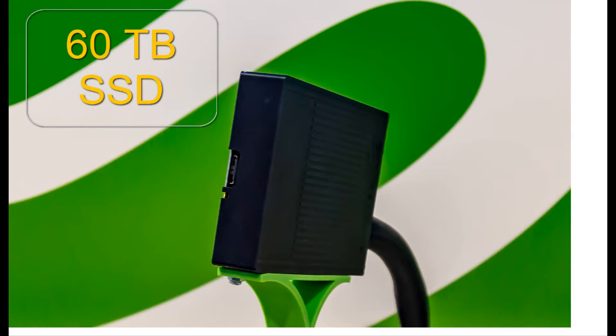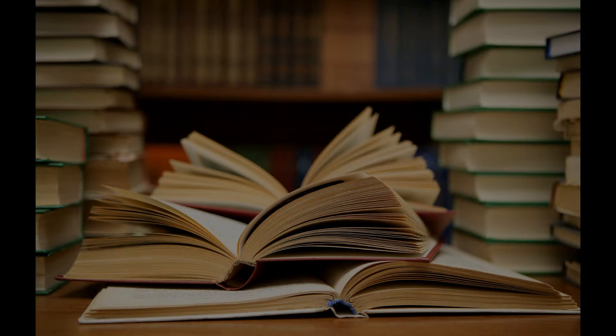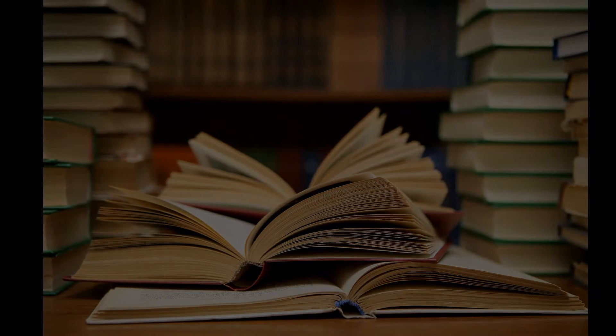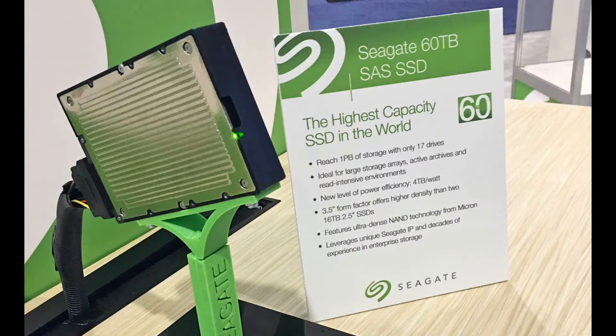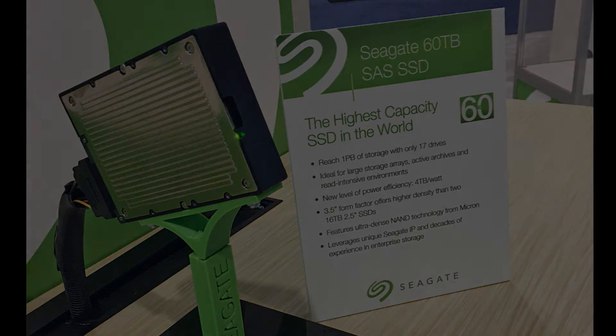Well, 60,000 gigabytes can be equivalent to 28 billion single-spaced typewritten pages, or 14,000 DVDs, or 5,400 full HD movies. So 60 terabytes is a lot of space — well, almost 60, because we can technically use 57.5 terabytes of the total 60.